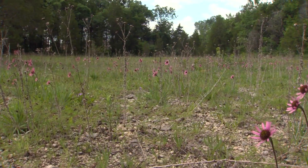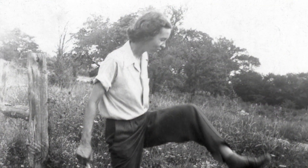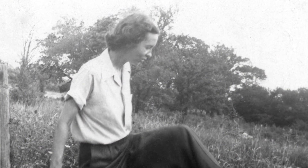It was just a big old rocky area. You couldn't grow other things on it, so you'd use it. The flowers and the glades all but disappeared, until one day someone came along who would change the course of natural history in our state.